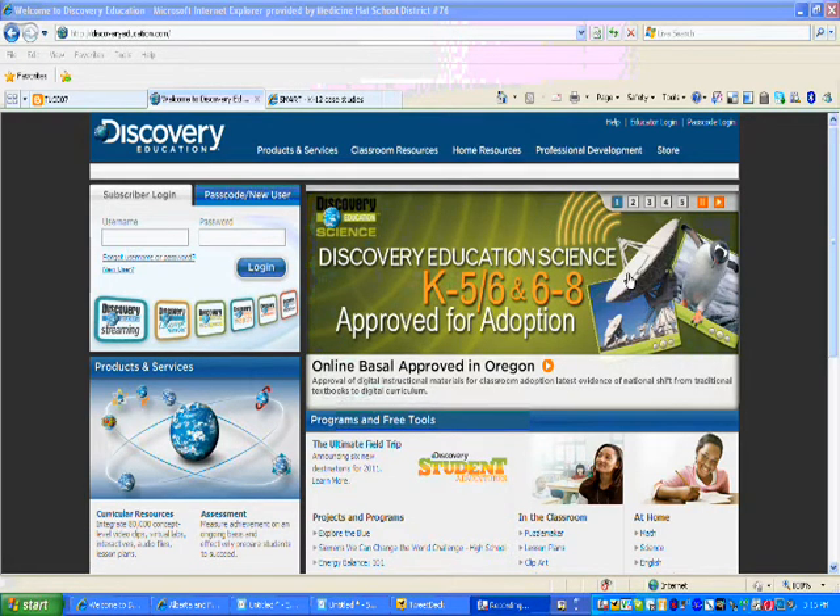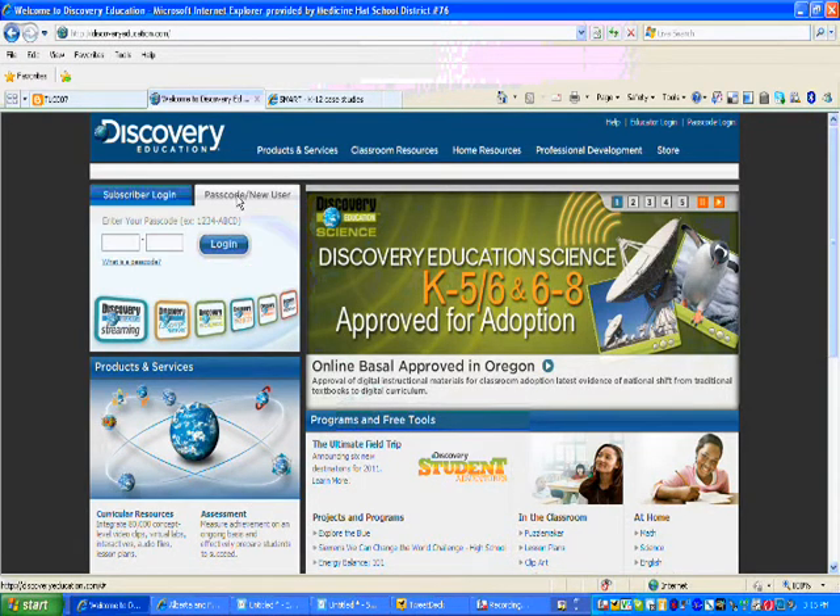On the main page of discoveryeducation.com, you'll see up here there's a tab called Passcode New User. Each school in our district has a passcode for their school. Once teachers receive that passcode, they are able to log in and create their teacher account.